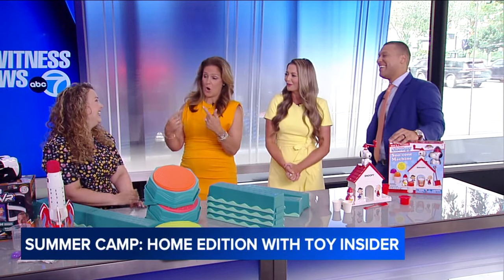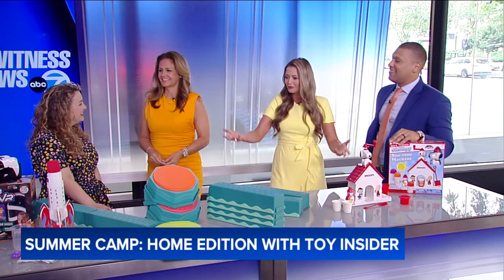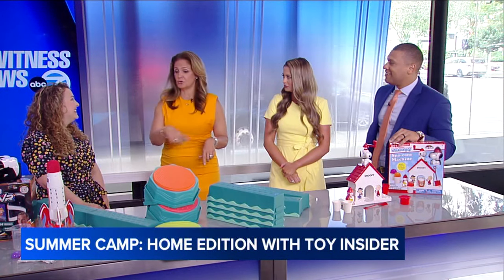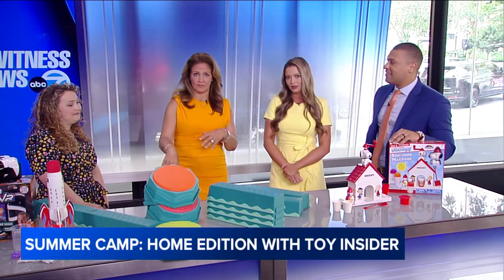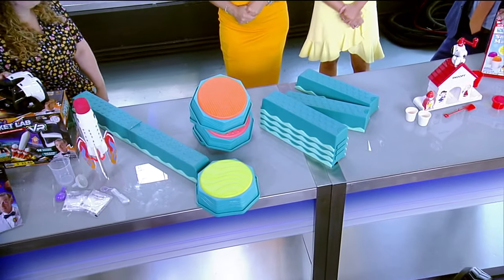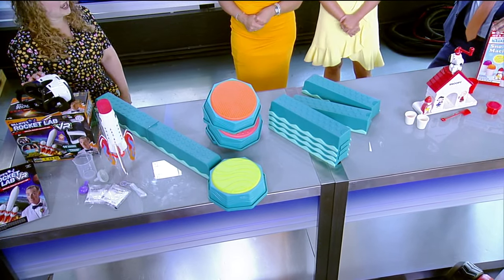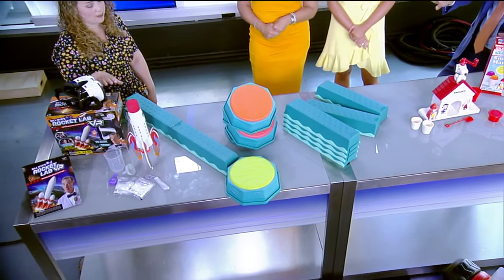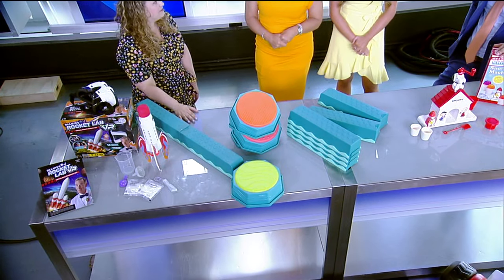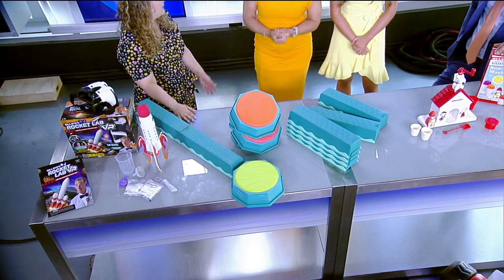Thank you so much for bringing all these great toys. One quick question about the VR set — it works with a free app you download when you purchase the set, compatible with both Android and Apple phones. So it really is only $49.99 — a great deal.